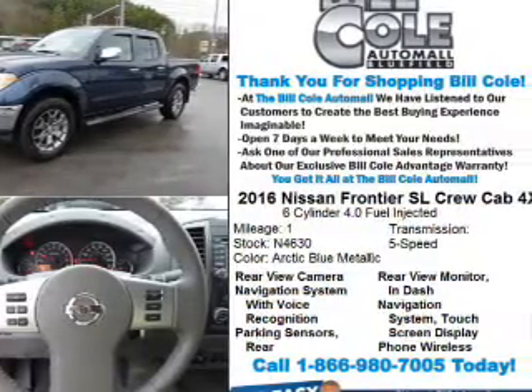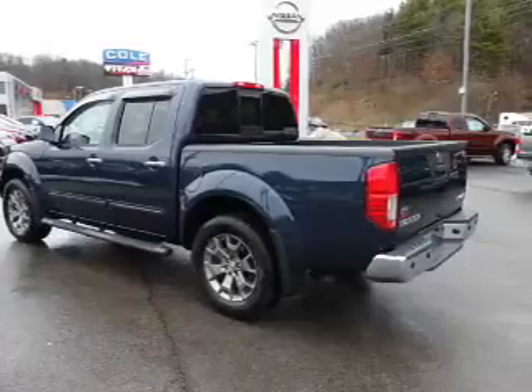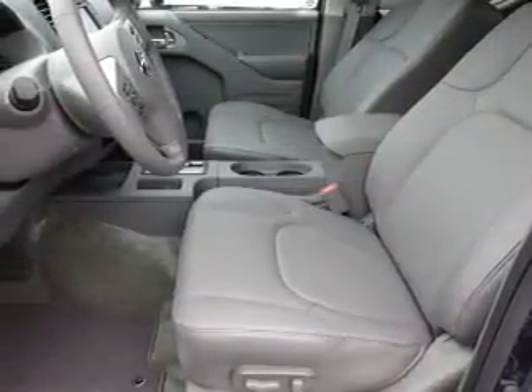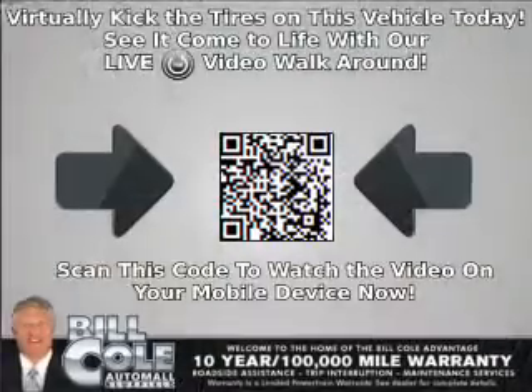The features include a tow package, front tow hooks, alloy rims, auto-dimming mirrors, a spoiler, an alarm system, keyless entry, heated outside mirrors, independent suspension, and brake assist.